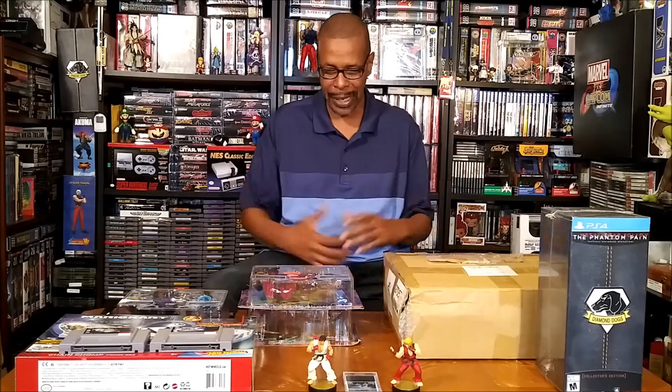Hey, what up gamers? This is the Gamer Goat back again with another pickup video.